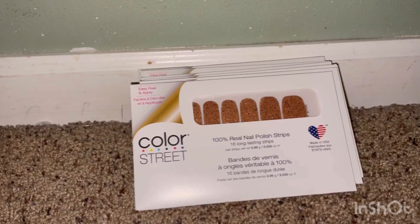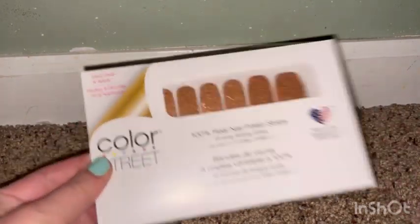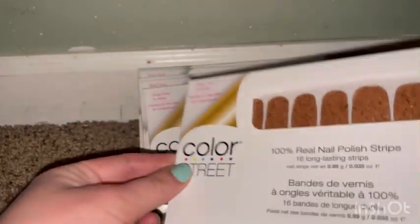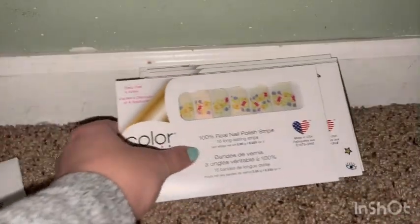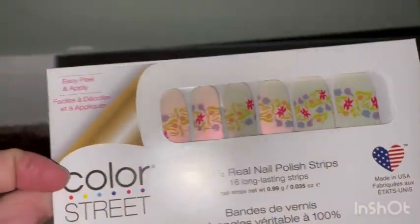The first ones I have are these golden shimmery ones, and this one is called Cinnamon Swirl. If you hear my kids, I do apologize. This one is so cute — it's like little floral cute ones.